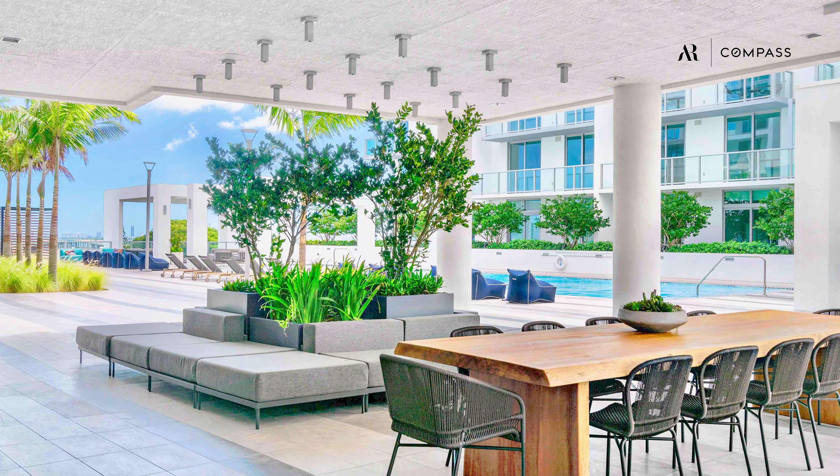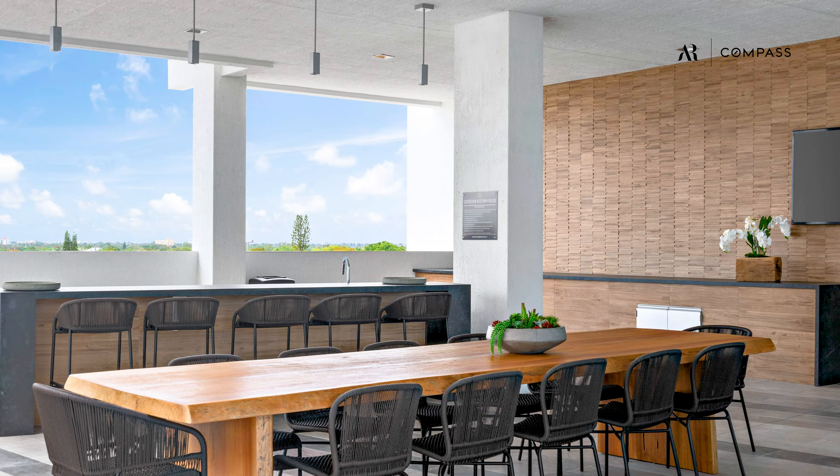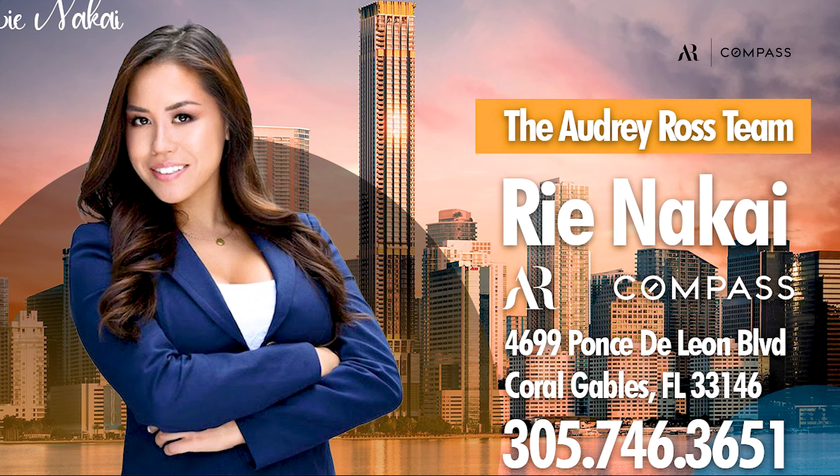Quadro Residences offers resort-style amenities including an infinity pool, state-of-the-art fitness center, a kids' playroom, and more. Thank you for watching my video — schedule your showing today. See you next time.